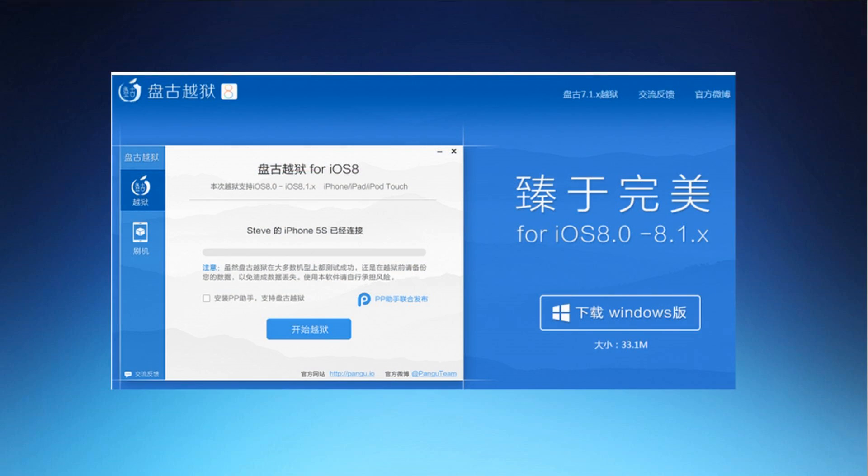So last week I uploaded my first iOS 8 jailbreak update video in which I talked about a possible jailbreak before the end of December, and it turns out that I was right. The Pangu team successfully developed an iOS 8 jailbreak that is compatible with all devices that support iOS 8, so that is definitely really good news. I'll link the video down below in case you guys haven't watched it.